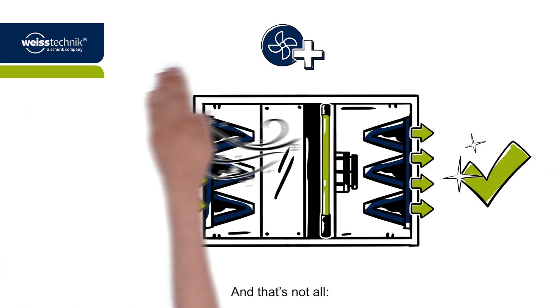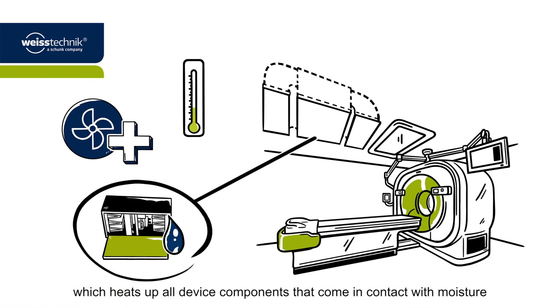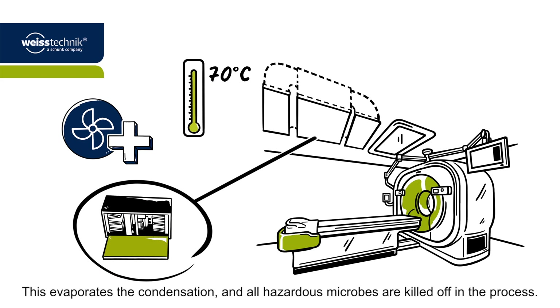And that's not all. Vindoor Top employs thermal disinfection, which heats up all device components that come into contact with moisture to 70 degrees Celsius for a few minutes after the air cooling unit is switched off. This evaporates the condensation and all hazardous microbes are killed off in the process.